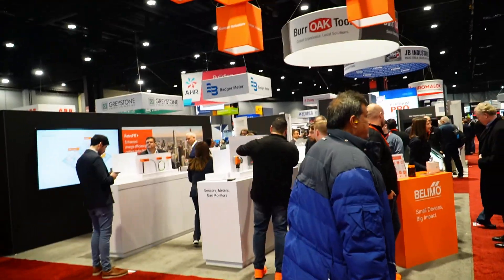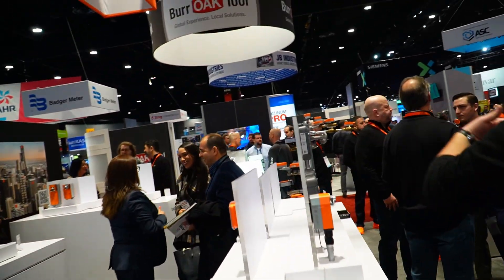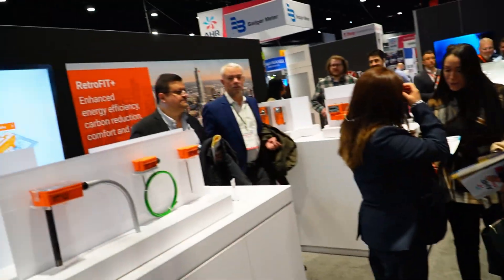I wonder if they have their retrofit kits on display. I don't see them — I was hoping they'd have some of those retros. Lemos have got amazing actuators, I could recommend them any day. Their retrofit kits for old globe valve setups are quite amazing. Anyway, we've got Bell and Gossett — let's still get some pumps.